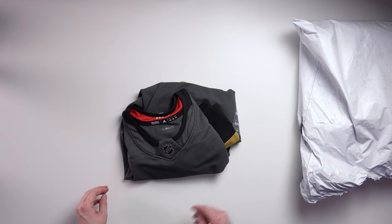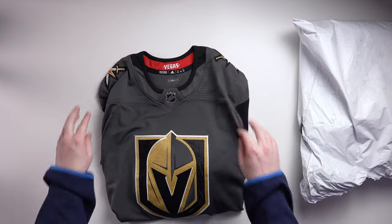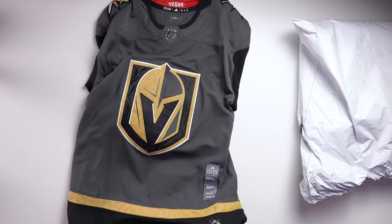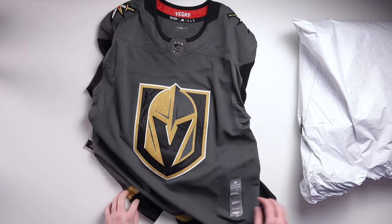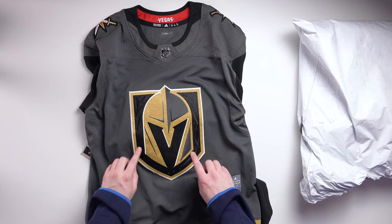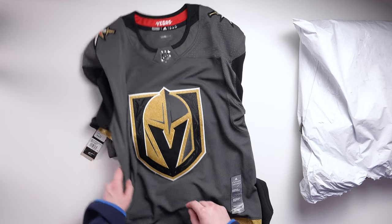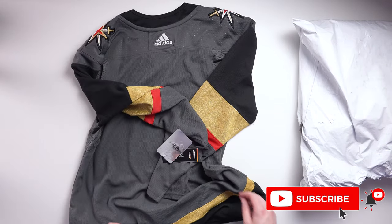So I actually already have this jersey. It is the Vegas Golden Knights home jersey, size 50, original production. It's got the little button down there, the original sticker on the front. It's size 50 so it's got the right size logo — mine is a 46 and has the smaller logo, which I don't really like. But it is blank, nameless, with the tags.